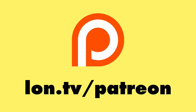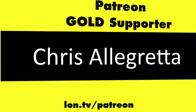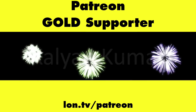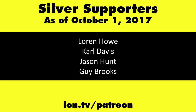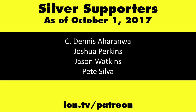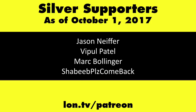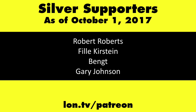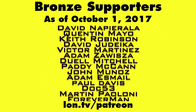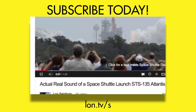This is Lon Seidman. Thanks for watching. This channel is brought to you by my Patreon supporters, including Gold Level supporters: the Black Item Blues Music Hour podcast, Chris Allegretto, John Prahl, William Miller, and Kalyan Kumar. If you want to help the channel, you can contribute as little as a dollar a month. Head over to lon.tv/patreon to learn more. And don't forget to subscribe — visit lon.tv/s.